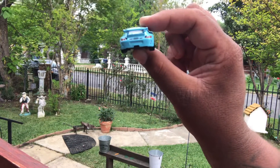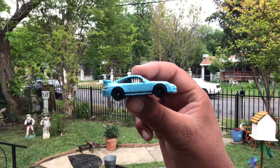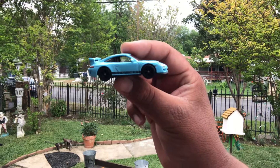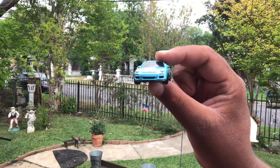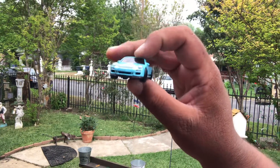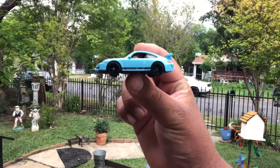Everybody kind of does their own thing as far as their collection is concerned. Some people put it up on the wall, some people buy doubles, triples, quadruples, some people never open their stuff, some people open it, some people play with it. It's all based on the individual's preference, and it's always going to be controversial — it's kind of annoying, to be honest.